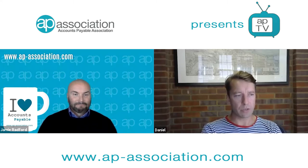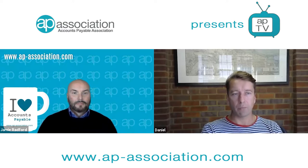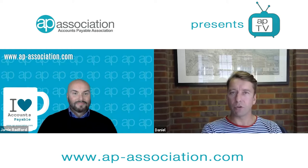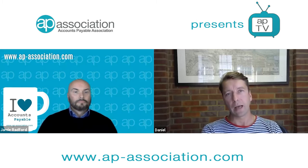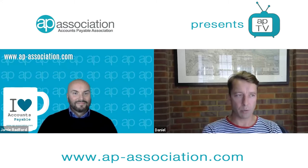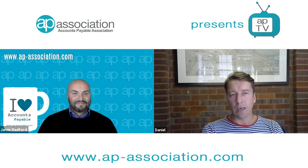My name is Daniel Kimpton, I work for Statement Matching, and I've been doing accounts payable for a long time. I've been really focused in accounts payable doing process improvement projects since about 2005, so very familiar with the accounts payable process and what your pains are — we feel them.